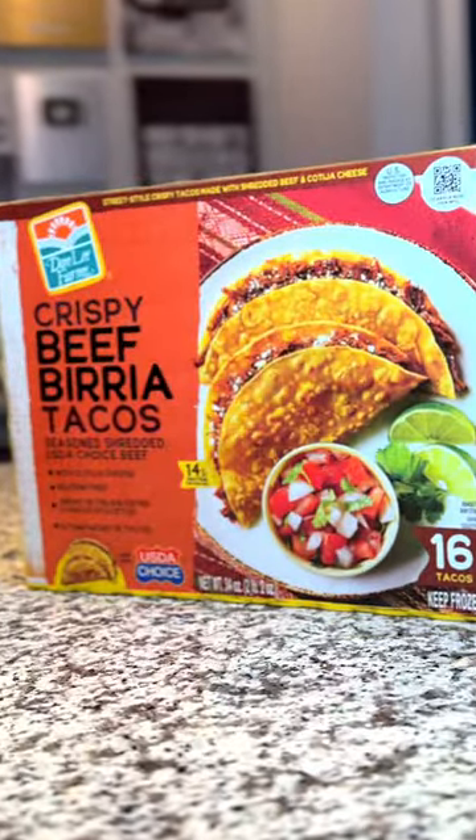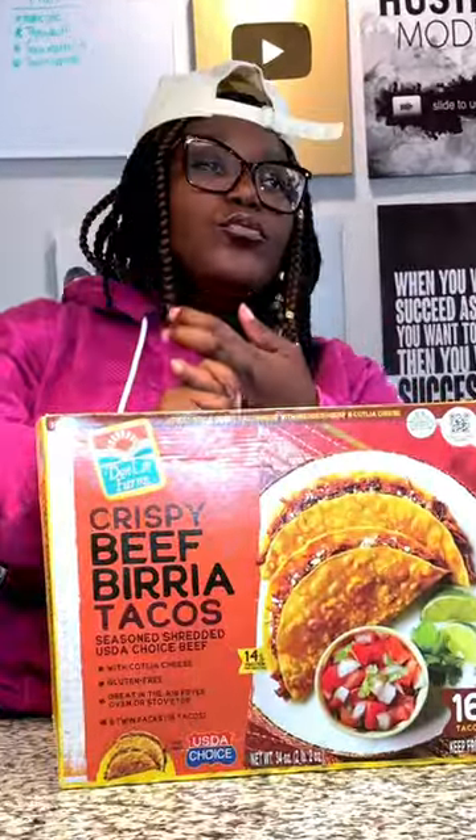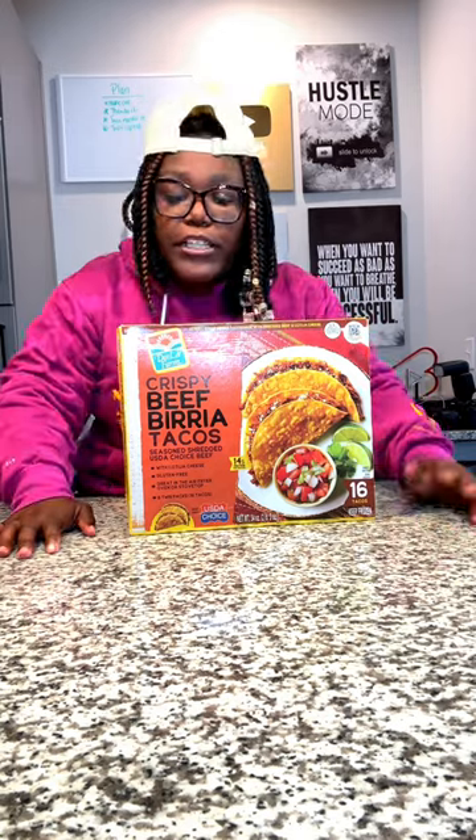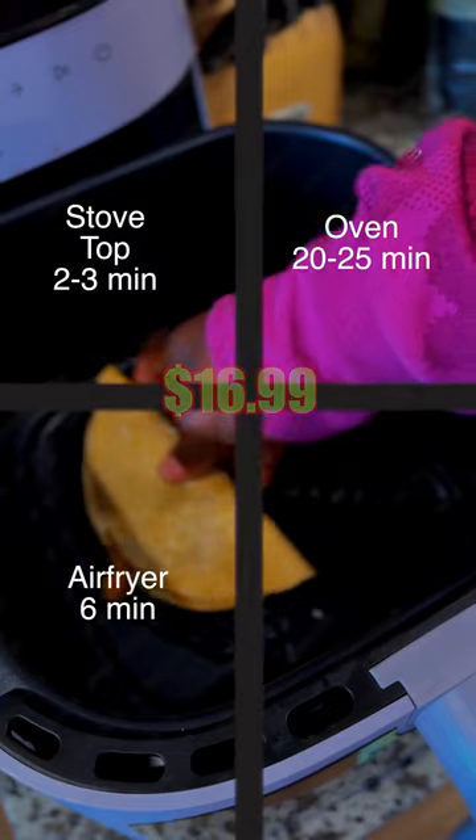Each taco is packed with cotija cheese and seasoned shredded beef. These are also gluten-free. These days everything be free — fat-free, MSG-free, gluten-free — everything free but the price. You could cook these tacos in three different ways: the stovetop, the oven, or the air fryer.